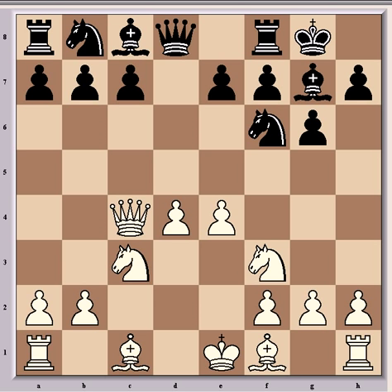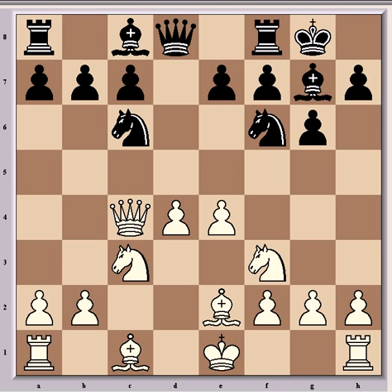Dominguez played Nc6, which is not the most common move here — perhaps he wanted to avoid any preparation Carlsen might have done for this tournament. Normal at this stage is just a6, which both controls and prepares the pawn move b5. So Nc6, and then Bb2, which is typical of Carlsen's style, choosing the non-forceful continuation.